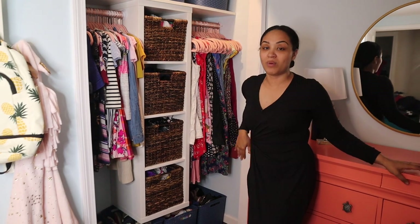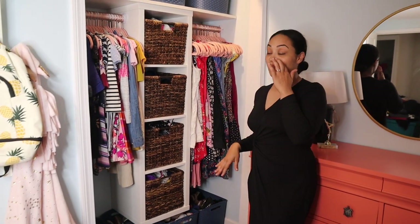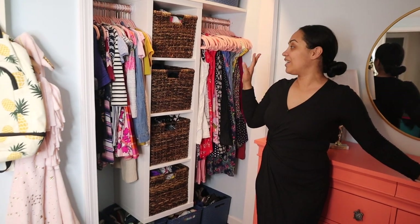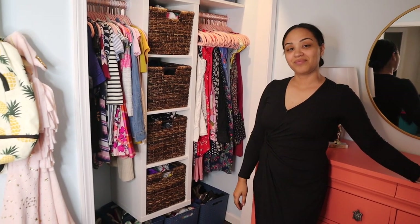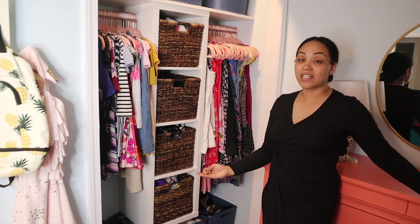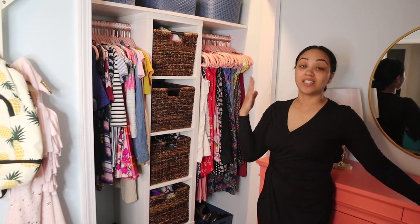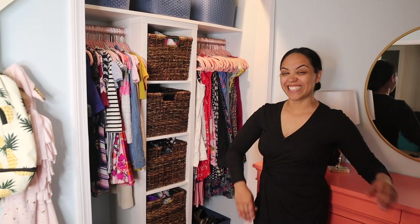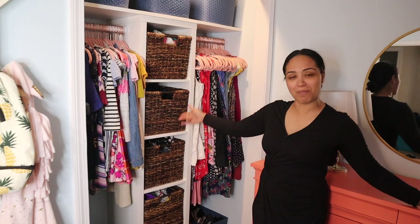This has been a game changer for real. The closet system we had before wasn't bad — it was IKEA stuff and it was cute — but this looks good and it's just functional. It's a lot easier to get to everything. This was affordable and very easy to do, so if we can do it, y'all can do it. Good job to my husband — if it wasn't for him, we wouldn't have this.